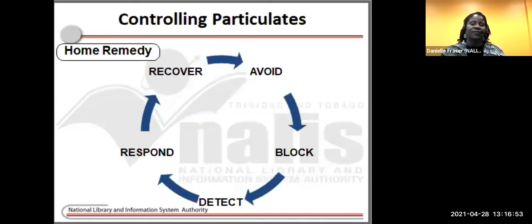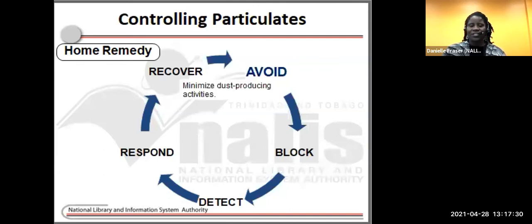It's useful to take a risk management approach to ensuring long-term use and access to our collections and family heirlooms. When we consider the damage potentially caused by dust, we should take steps to avoid, block, detect, respond, and recover. Cleaning objects can be time consuming and costly, so it's better to put measures in place to prevent dust from accumulating.